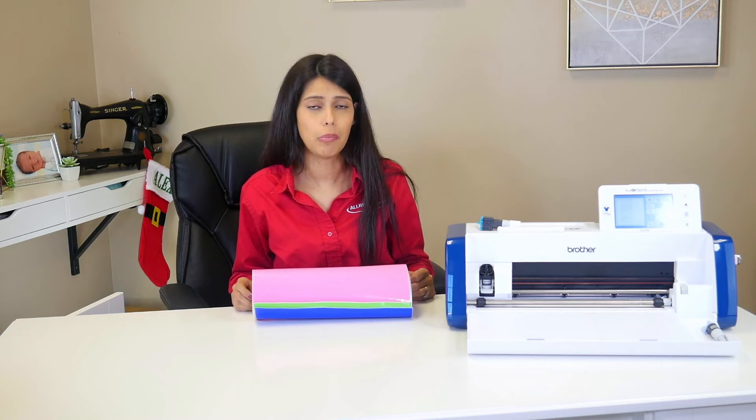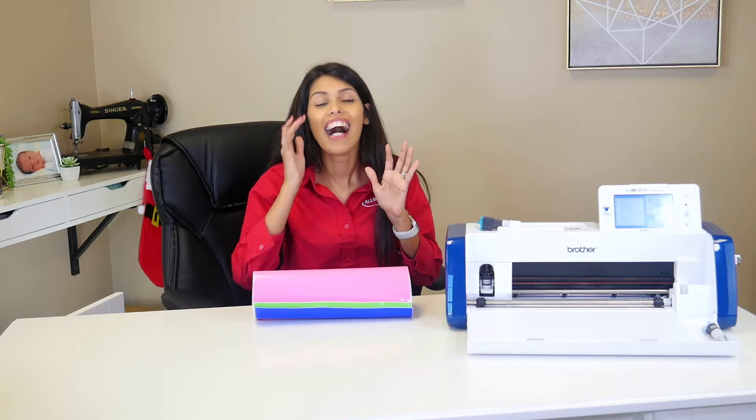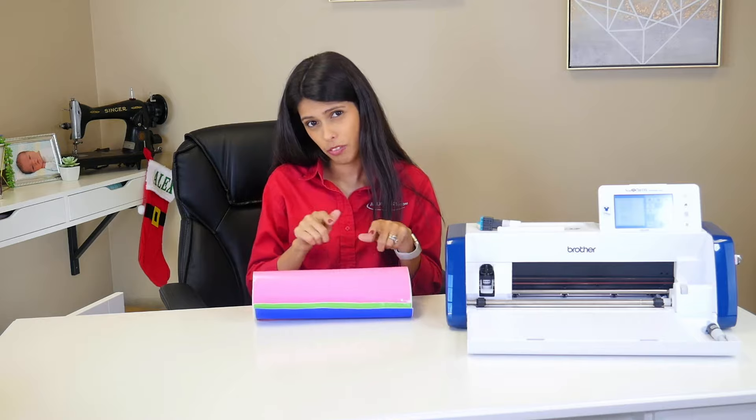I didn't know that, and I got some really old vinyl one time from Amazon. I was really frustrated and I was blaming myself, thinking that I had done something wrong. When it wasn't me — it was the vinyl. So if your blade's good and your mat's good, it might be your vinyl.